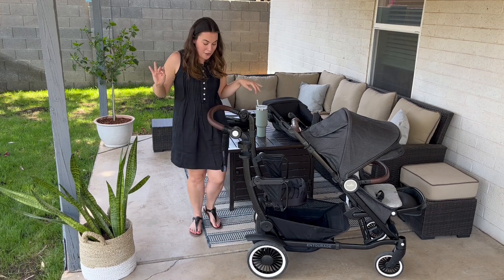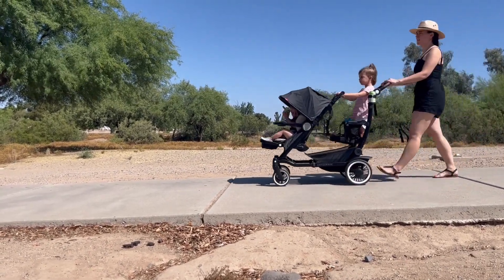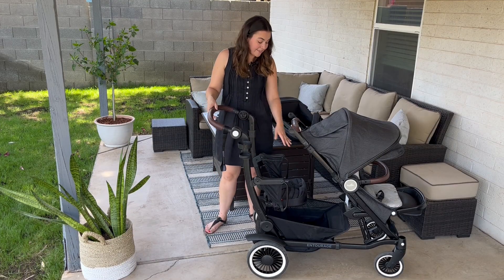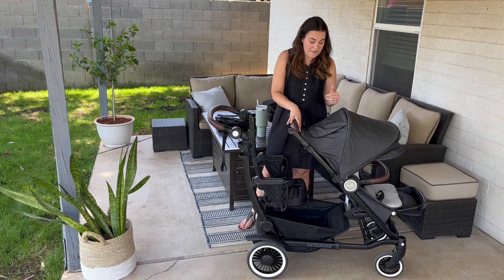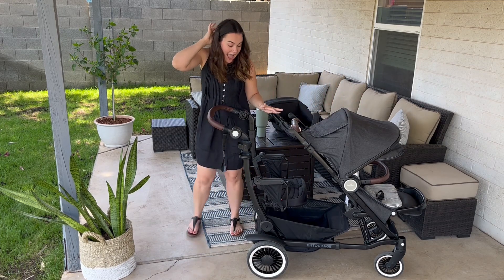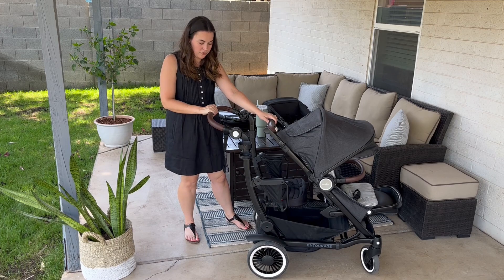This is the sit and stand model and my daughter loves it — it has been a game changer for our family. She can easily fit under the handlebar. You can see here she's standing on the footboard, and she can also sit. She can use the cup holders. I still have access to the basket and my cup holder, and my baby can still be here. We can do the bassinet in that mode, put the car seat adapters on, or have them sitting, which is what we've been using all the time right now. It folds really compact with the sit and stand as well.